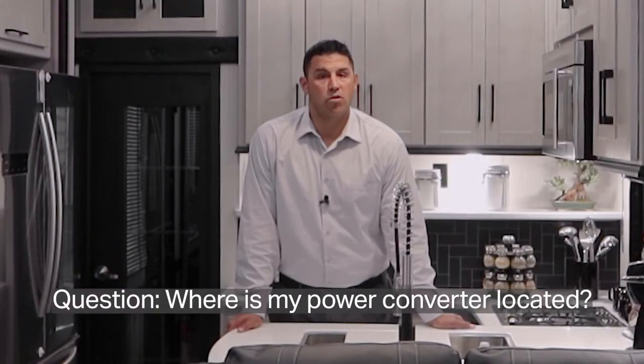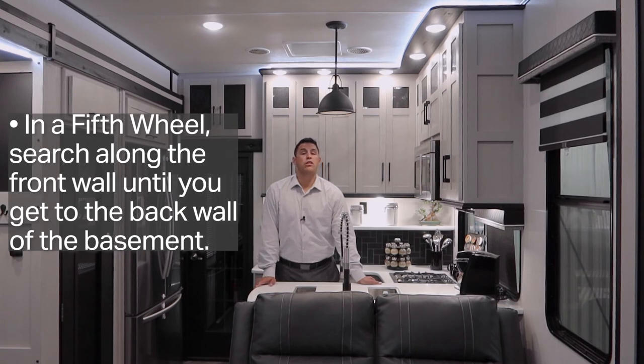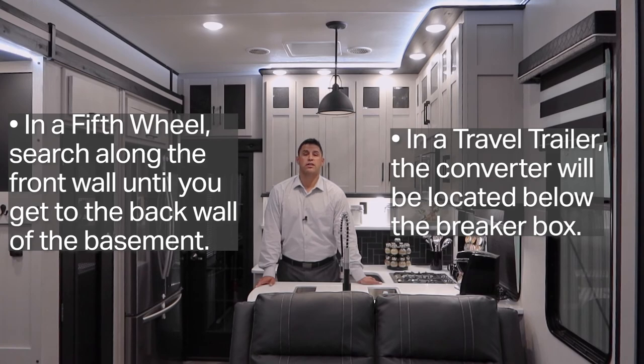Where is my converter located? We have two answers. If you have a fifth wheel, you're going to look at the front wall to the back wall of the basement to find your converter. And if you have a travel trailer, it's going to be located below the breaker box.